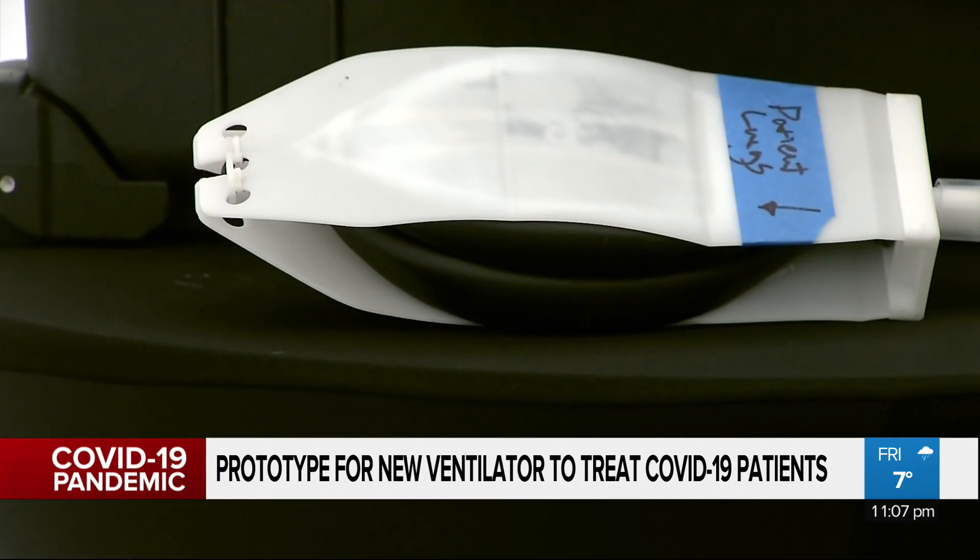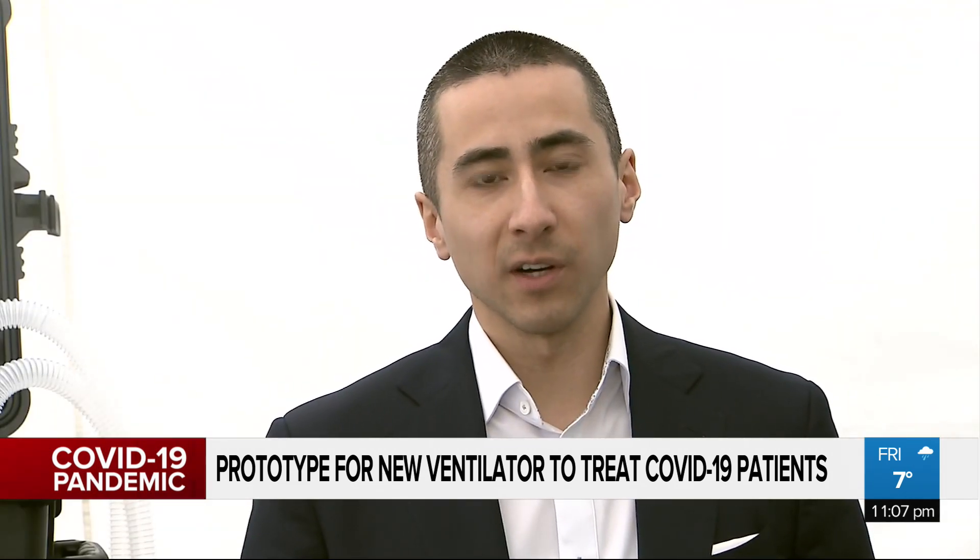All that's needed is for the government to sign off on it. If they get federal funding, they say they can produce these very, very quickly, starting on Tuesday, and it's going to serve the need of every Canadian suffering from COVID-19.